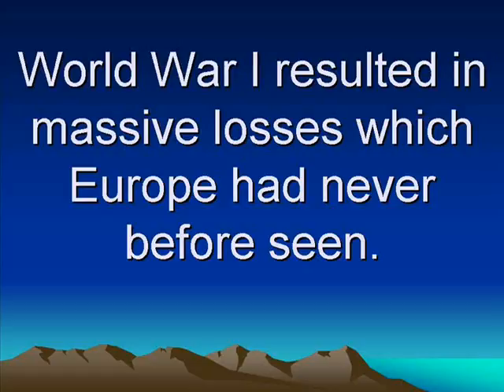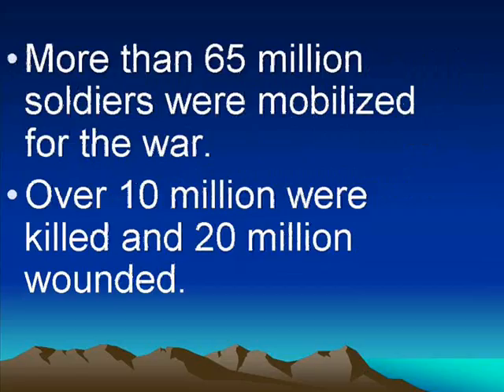When the war began, people had not fought a war in Europe for 40 or 50 years, so most people did not remember what war was like. World War I changed all that. It resulted in massive losses. The number of people killed and the number of soldiers wounded was totally different from what anybody had ever seen before. There were more than 65 million soldiers mobilized for the war. Out of those 65 million, over 10 million were killed and over 20 million were wounded.